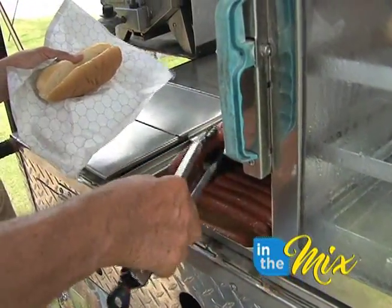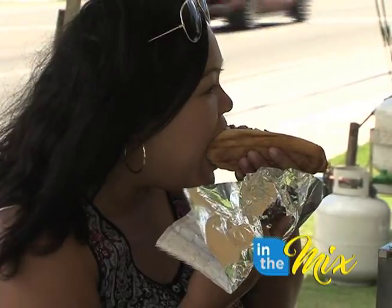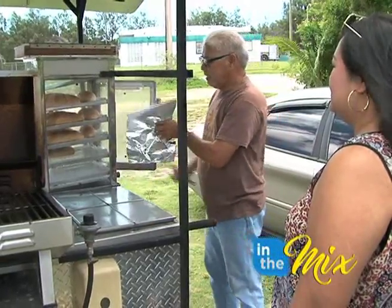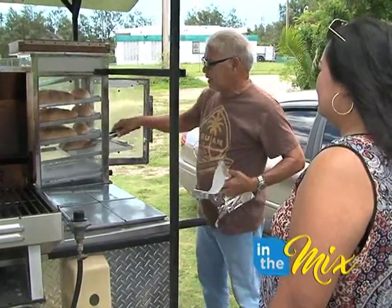For the past five years, owner Tony Bloss has been filling bellies with palate-pleasing dogs. It was something that helped pass the time when he retired from Bon Memorial. He was staying at home, so he bought a hot dog stand — and he admits he didn't know the first thing about operating and running a business.